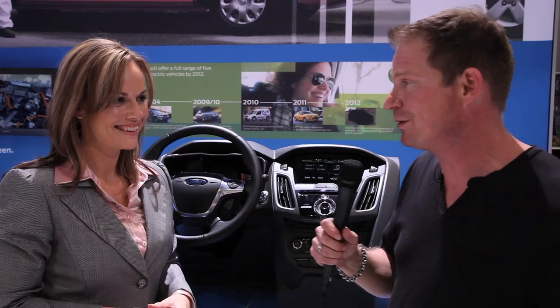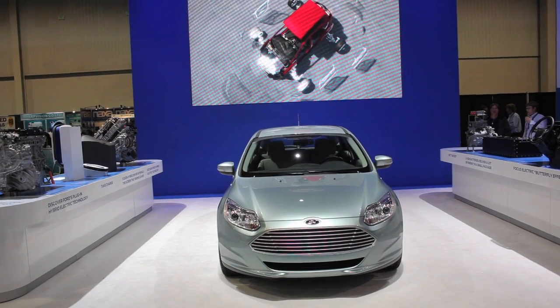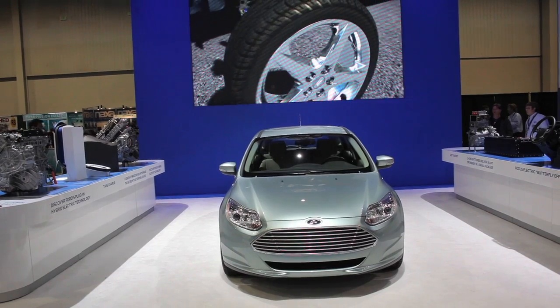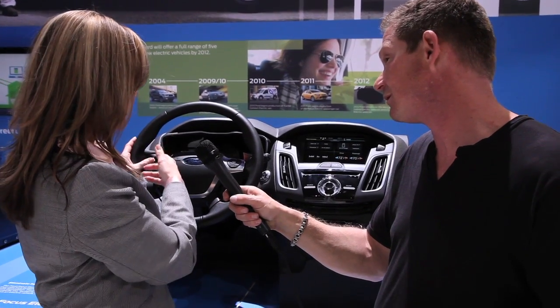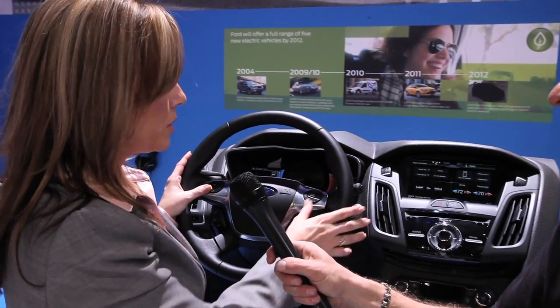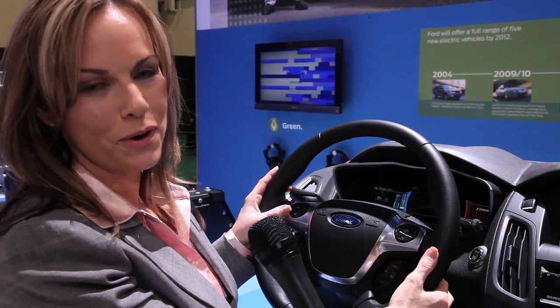I'm here with Amy Garby from the Ford Motor Company. You guys have a brand new electric vehicle coming out, and you also have a ton of new features. It's called My Ford Touch — the same as on standard vehicles but enhanced now for electric vehicles. We've replaced the fuel gauge with a battery gauge, but we still have the same points of interaction: the steering wheel controls, the touch screen, and the voice controls.